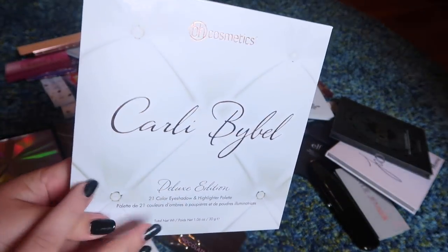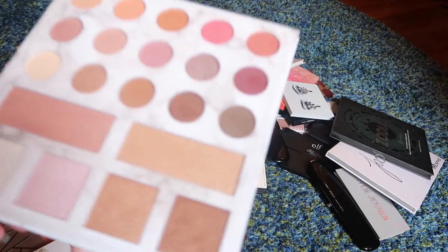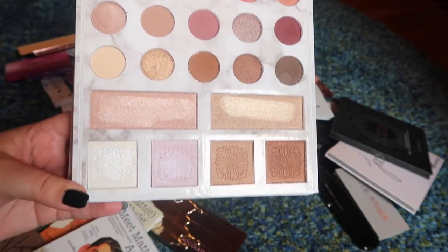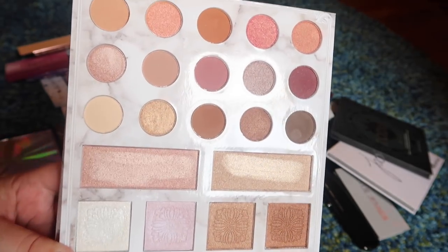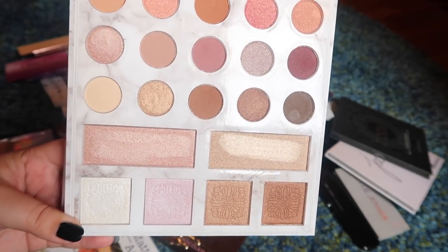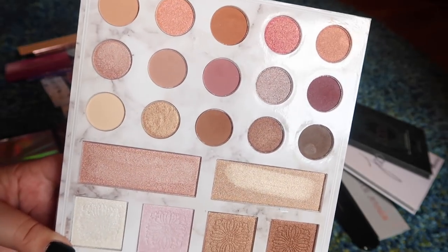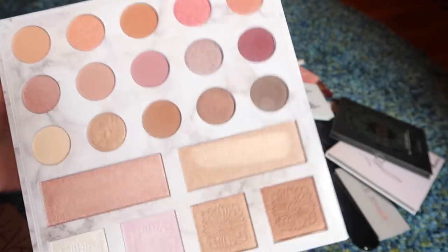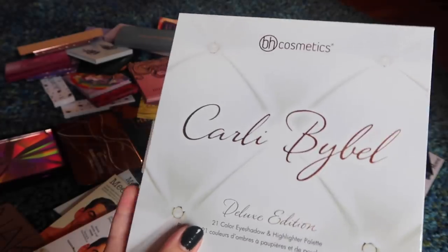An oldie but a goodie — this is the BH Cosmetics Carly Bible Deluxe palette. I really think this is such a great affordable palette for beginners and intermediates. You've got some beautiful highlight shades that work for a lot of different skin tones, the shades are really pigmented and blend really well. It's a little bit boring in terms of shade selection, but I've never gotten a look out of this palette that I didn't like. I love the packaging — you get a nice big mirror and I love the marble. Everything about this palette is just done so well.